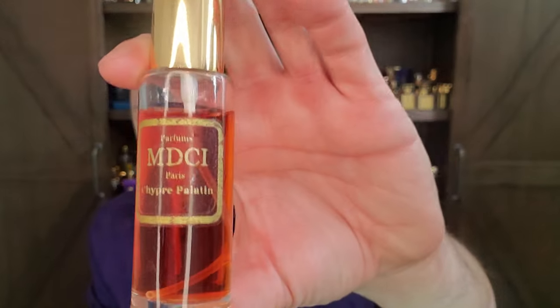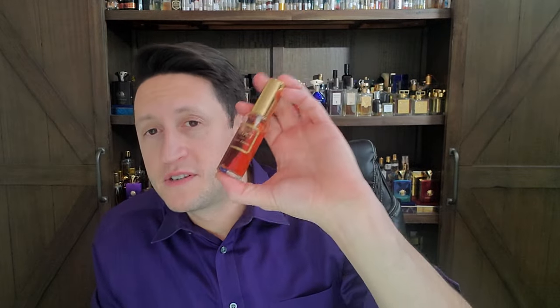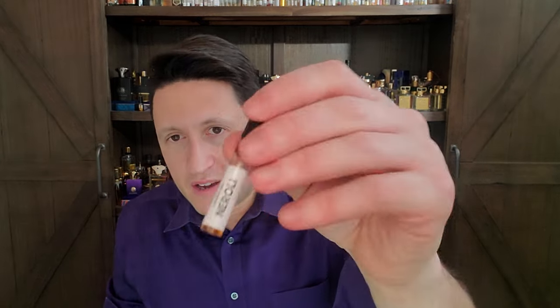Chypre Palatin is a Bertrand Duchaufour masterpiece — up there with Jubilation 25 for men as his greatest creation. This is just stunning. I wore it to work today. That animalic side of Chypre Palatin — a little bit of smokiness, a little bit of old school animalic character — this is the kind of stuff I'm talking about. It's so hard for me to give $108 to Francesca Bianchi when there are chypres out there this complex, with fresh florals, animalic notes, and orientals combined.